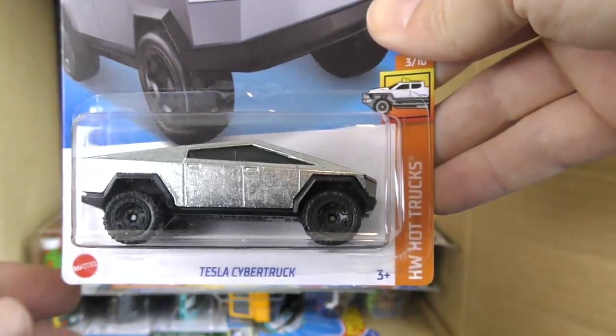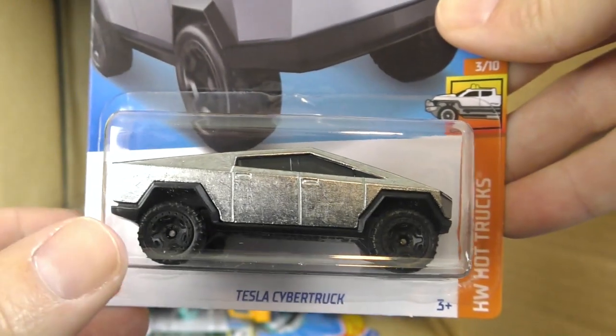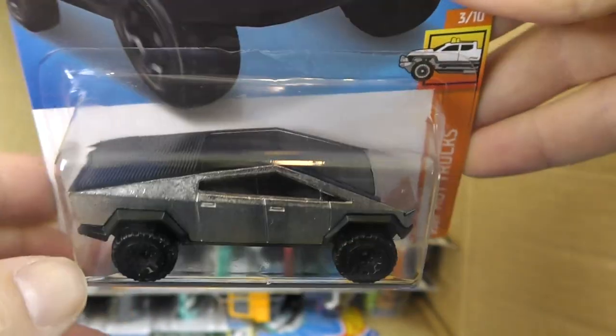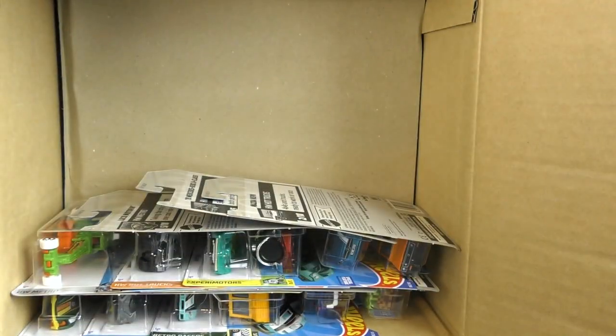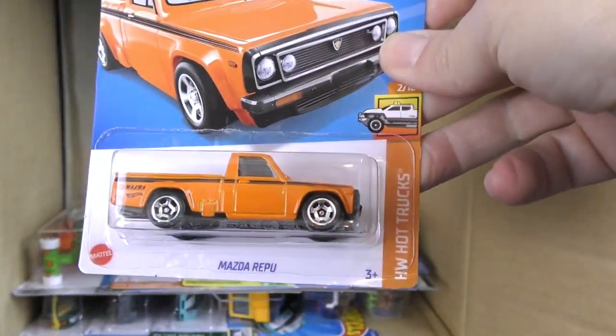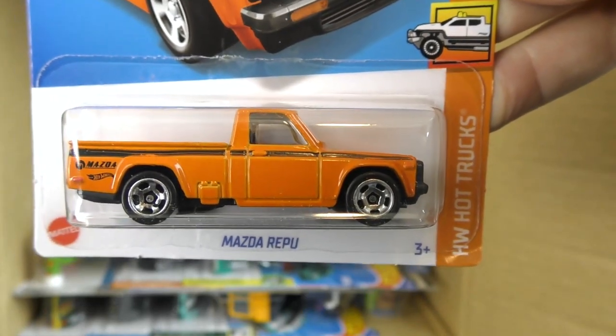And the Nash right there. I have actually opened a B case already and it did not have any Cybertrucks. This one has two Cybertrucks — Cybertrucks have been super hot, so glad to see those making a return. That's from the Hot Truck series. It wasn't the barbecue case though, so maybe that's the key there. Mazda Ripu from the Hot Truck series in orange.